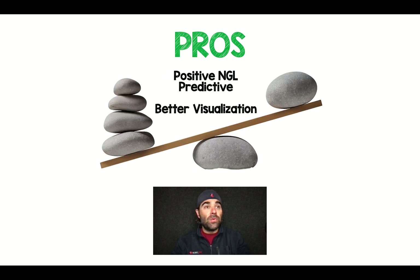The people who keep asking for it have two main reasons. Number one is that a positive nasogastric lavage is predictive of a high-risk lesion. And number two is it gives better visualization when doing endoscopy. Let's go through these one at a time.